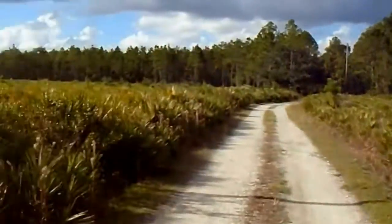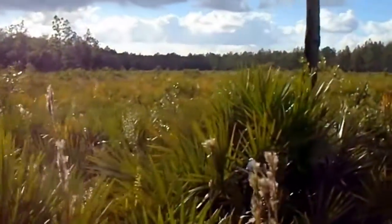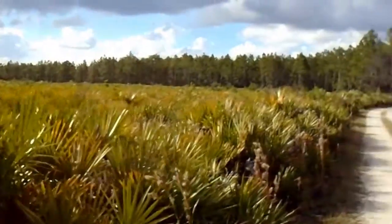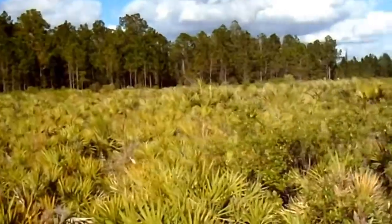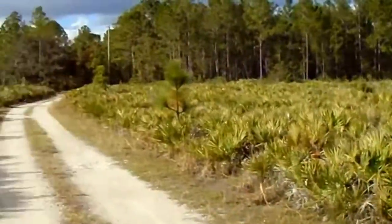It basically butts up to Tiger Bay State Forest, which used to be called Tomoko State Forest. It's a nice area — it's got bears in here, because they come in through Calanassum Forest, and it's not that far from here.